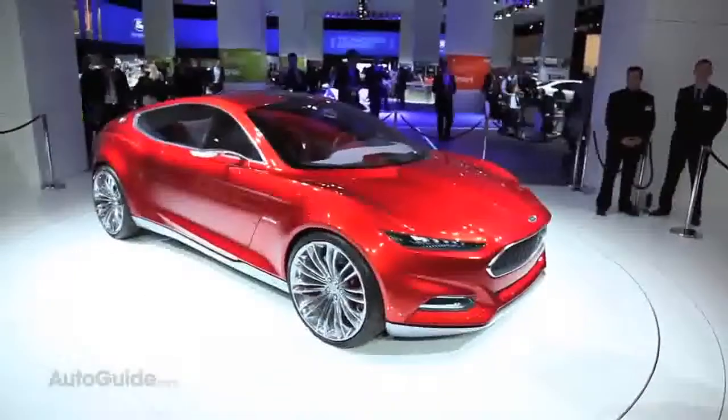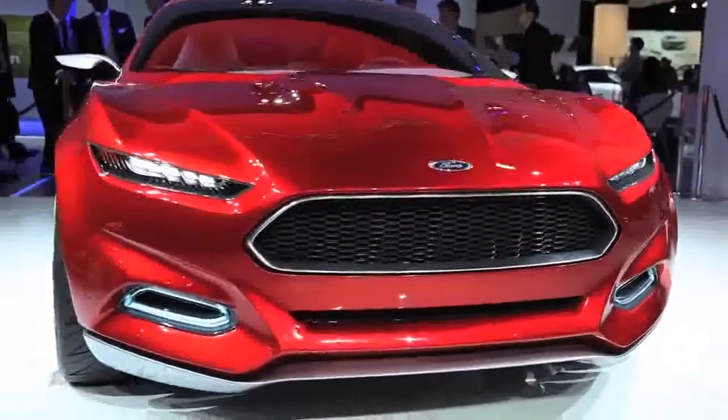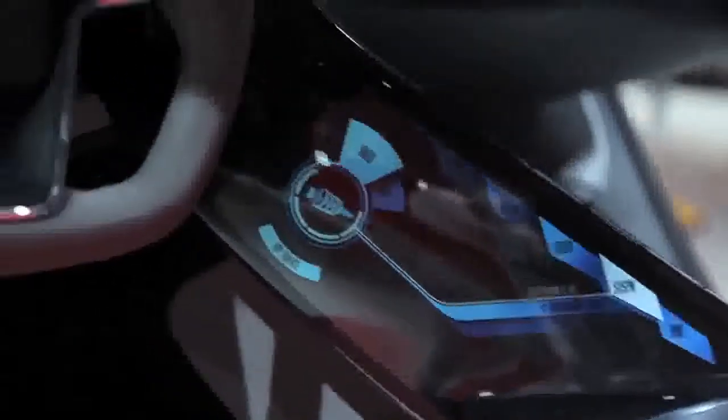They're putting their three pillars of what they want the company to be into this car. Those pillars are design, fuel economy leadership, and smart technologies.